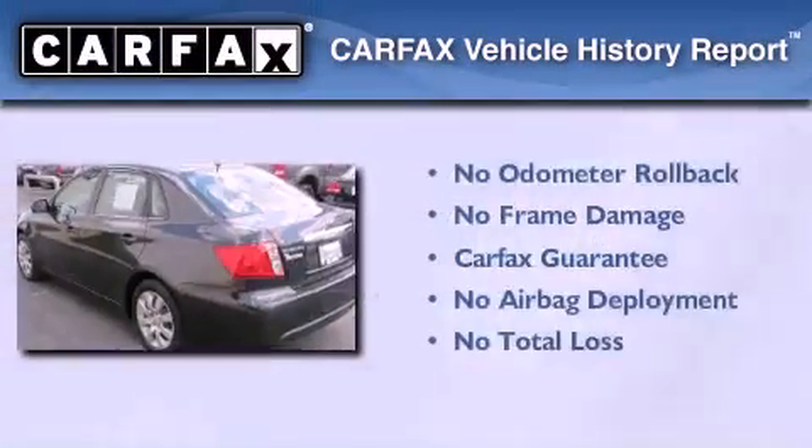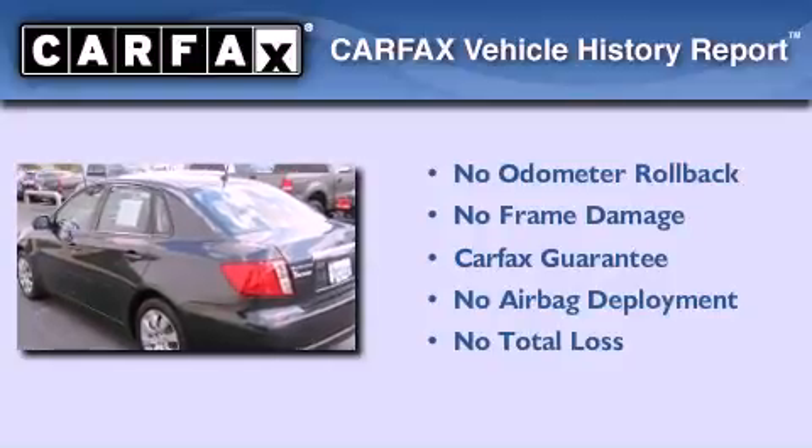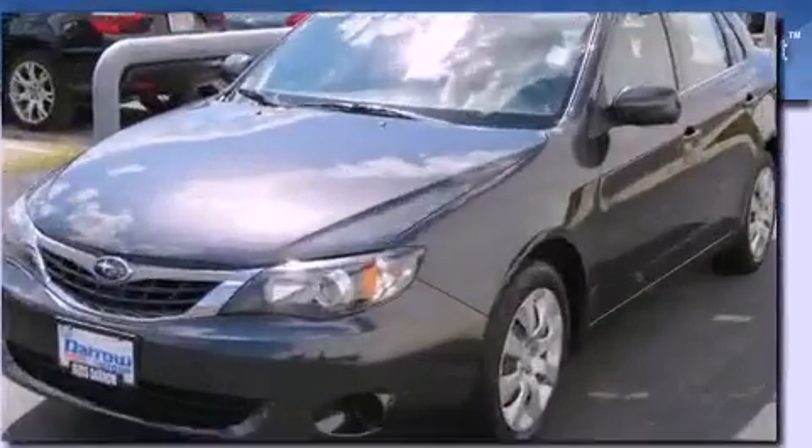Not to mention that this Subaru qualifies for the Carfax Buy-Back Guarantee. Contact us today to arrange your test drive.